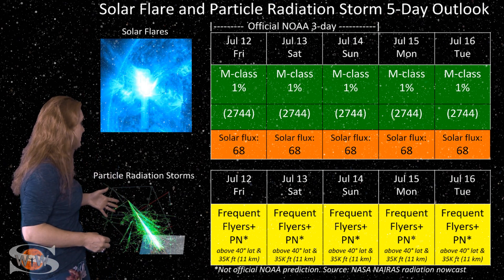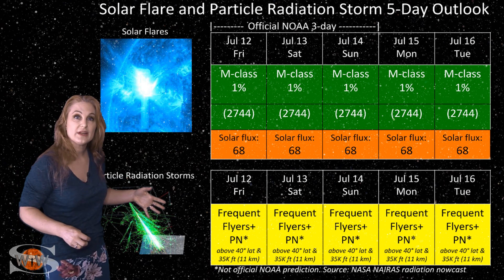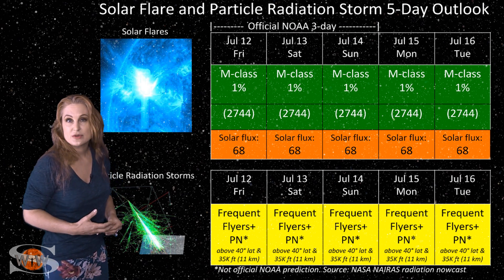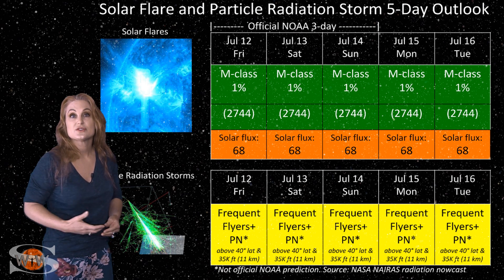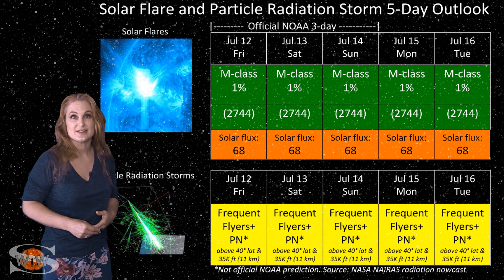Also, because we are at solar minimum, the cosmic ray flux is impinging a bit more than it normally would. So you frequent flyers — and this does include aircrew who fly over 800 hours annually and fly at high altitudes and high latitudes — you guys are in the moderate range for radiation dose, so please take this into consideration in your flight plans.